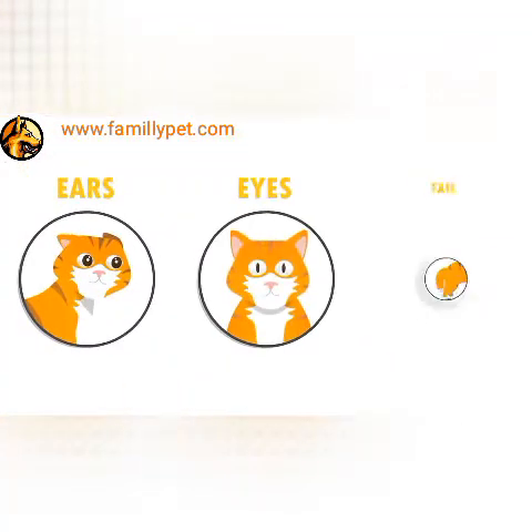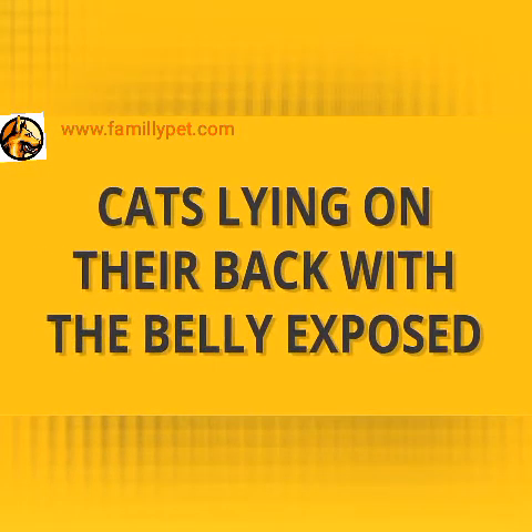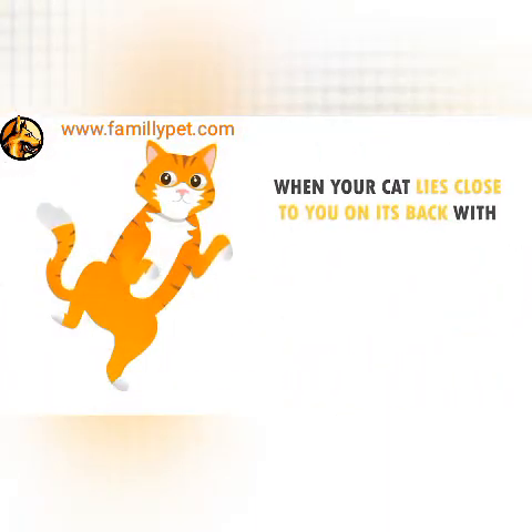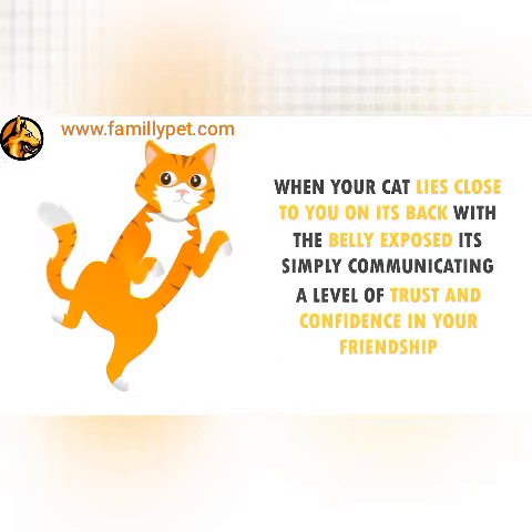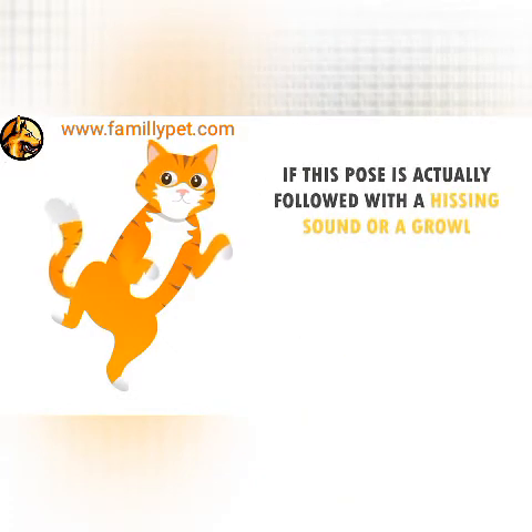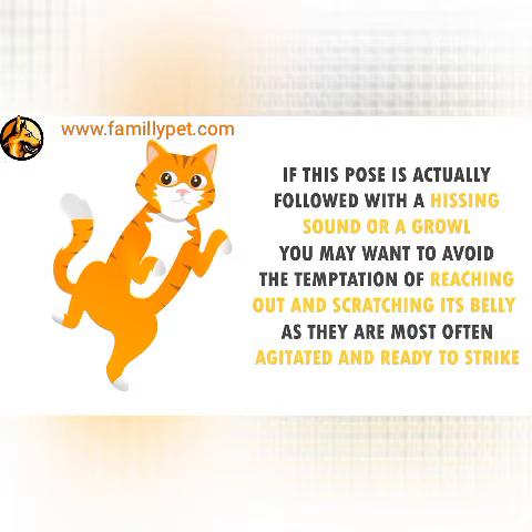Aside from the ears, eyes, and the tail, cats also express themselves using their whole body. Cats lying on their back with the belly exposed: when your cat lies close to you on its back with the belly exposed, it's simply communicating a level of trust and confidence in your friendship. If this pose is followed with a hissing sound or a growl, you may want to avoid the temptation of reaching out and scratching its belly, as they are most often agitated and ready to strike.